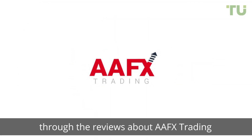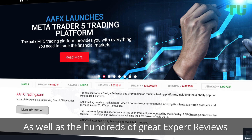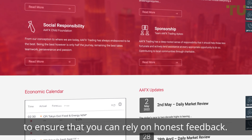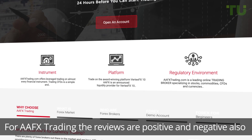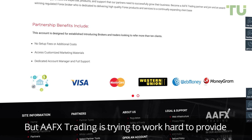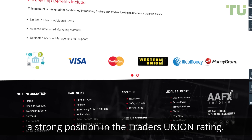In this video, we will lead you through the reviews about AAFX Trading. As well as the hundreds of great expert reviews, there are also reviews from real customers who are currently trading on the site. These reviews are independent and unbiased to ensure that you can rely on honest feedback. For AAFX Trading, the reviews are positive and negative also, but AAFX Trading is trying to work hard to provide the best trading service to occupy a strong position in the Trader's Union rating.